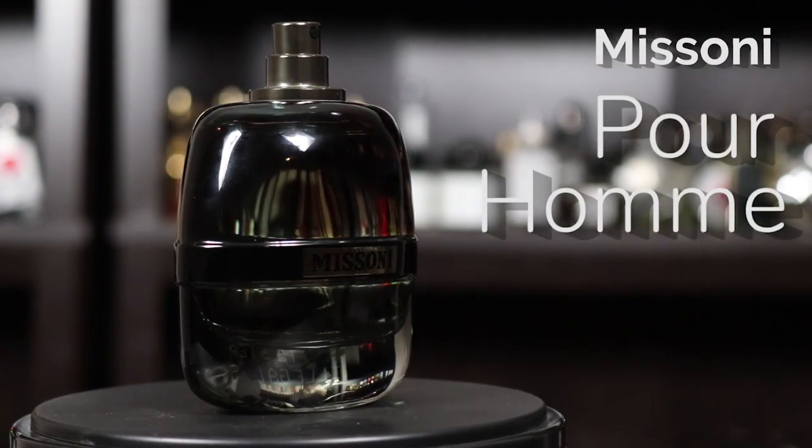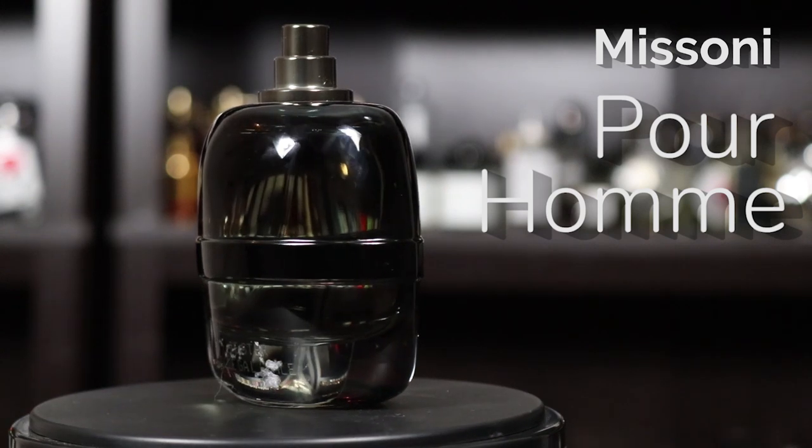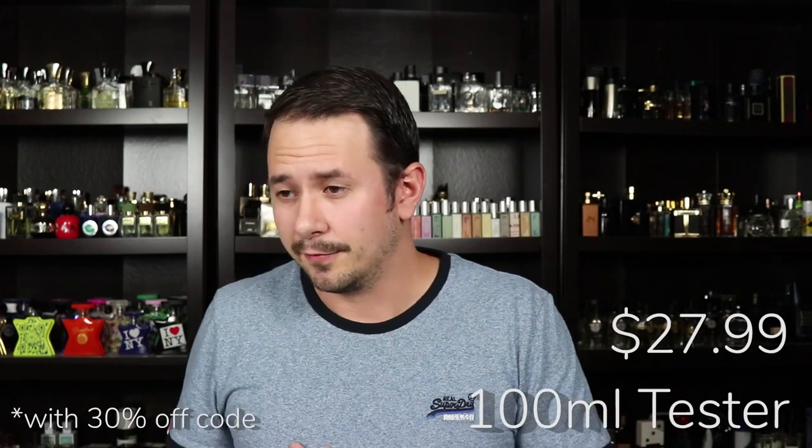Up last, Missoni Parfum Pour Homme. This is a tester — I did not get the full presentation. It is a 100 ml size. The full presentation does come with the magnetic cap and looks pretty nice, so if that's important to you, go for the full presentation. The fragrance is what's most important to me, so I went with the tester. I also needed the tester to make sure everything fit under budget. This one was $27.99, 100 ml tester with the 30% off code. I alluded to this smelling like a really popular designer fragrance — that fragrance is Bleu de Chanel Eau de Toilette.